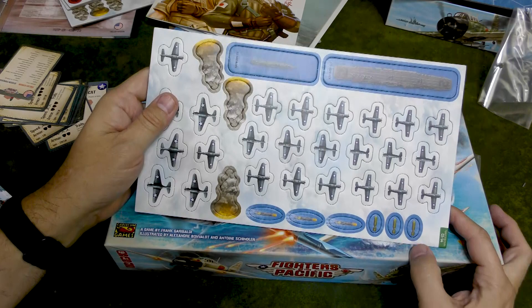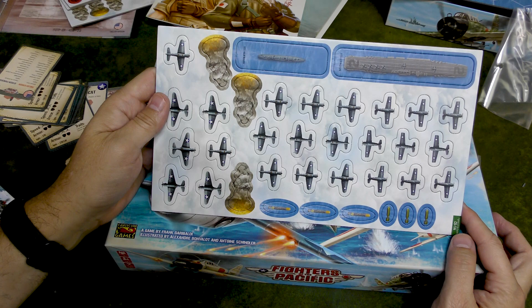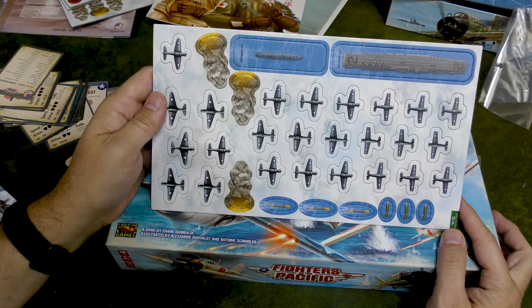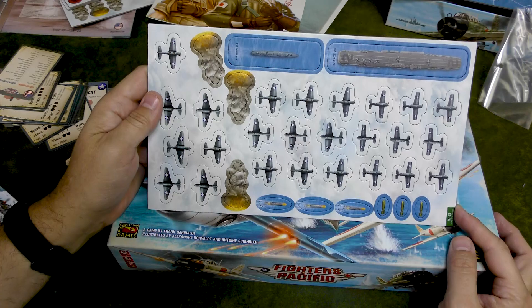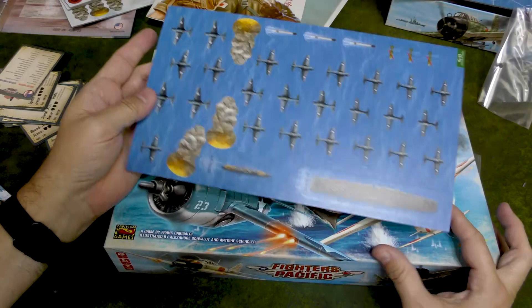There you go, guys — you got to see a window into one of my passions, which is World War II naval. I love this theme and I'm excited to try it out. Thanks so much for bearing with me as I plow through all of these goodies. If you have any questions, let me know down in the comments below. If you want to see me play this, let me know — I'm tempted to do it but I'd like some feedback. If you do like what we do on the channel, please give us a like and subscribe, click that bell for notifications. As always, thanks for watching and keep on gaming.